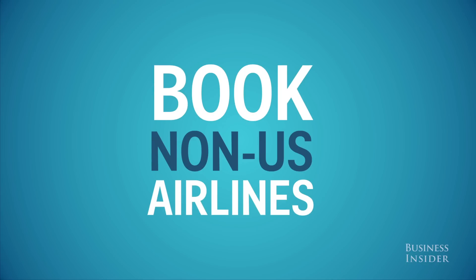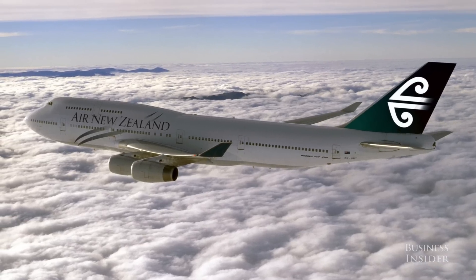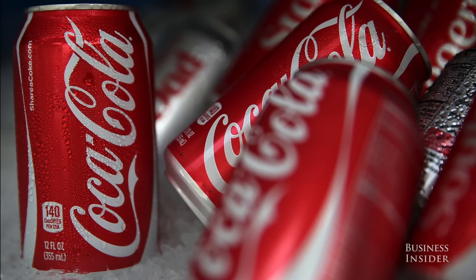No offense, United or American, but book a non-US airline if possible. Foreign carriers generally have better amenities, like hot towels, pillows, and blankets — and, gasp, full cans of soda. Even in economy.